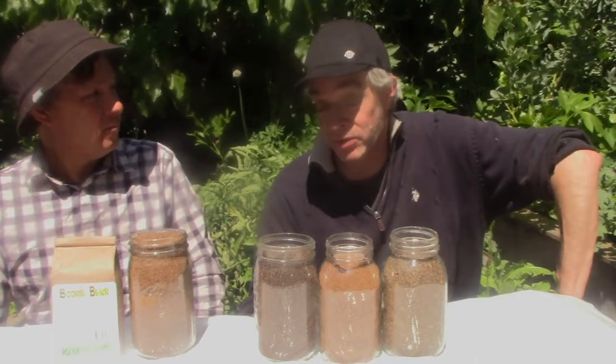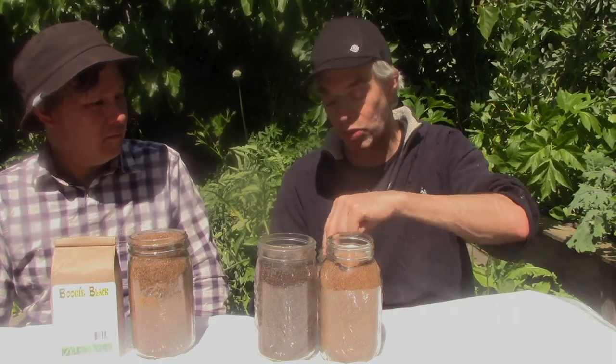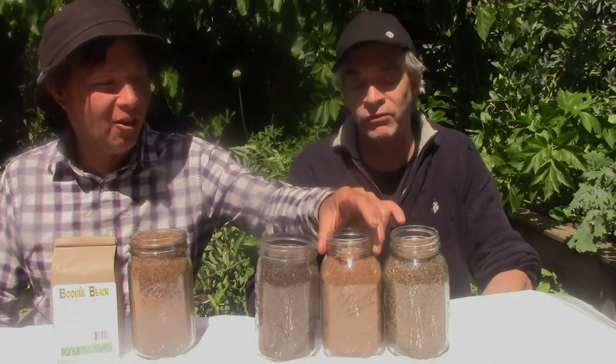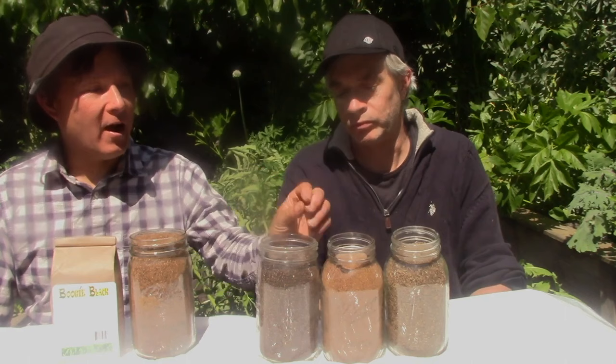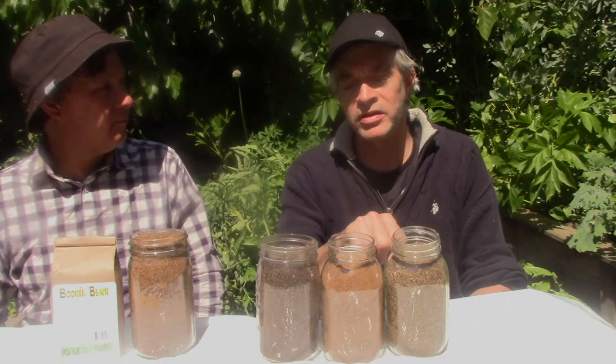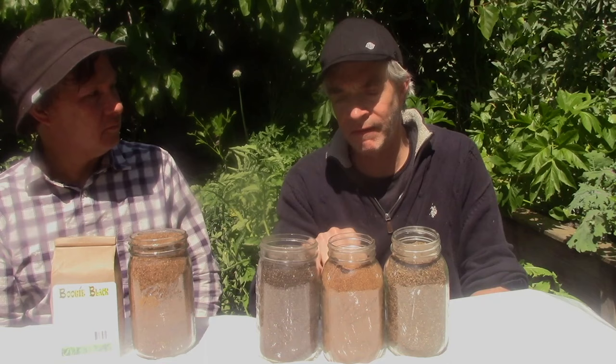Around the same time, one of our best vendors — Down to Earth — also had a black soldier fly frass available in bag form. This one is quite light in weight. If you feel the weight on this versus the other, big difference in density. The EnviroFlight is a lot more dense and heavy; this one is more airy. The EnviroFlight is also more ground up and fine, whereas Down to Earth has bigger particulate — maybe some shell fragments or exoskeleton pieces.